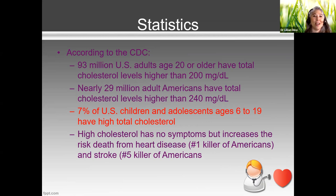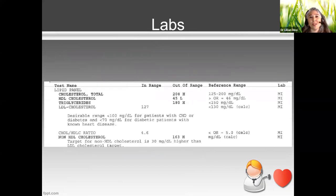Heart attacks don't happen overnight — they develop over time. We already see kids ages six, seven, 10, 13 with something called atherosclerosis, which is a consequence of high cholesterol that leads to stroke and heart attack. Remember, heart disease is still the number one killer of Americans, with cancer being number two and stroke number five.